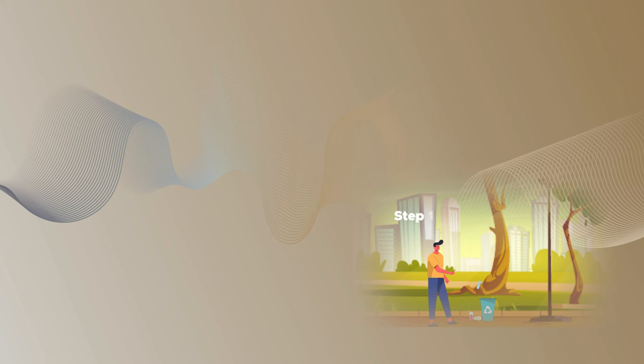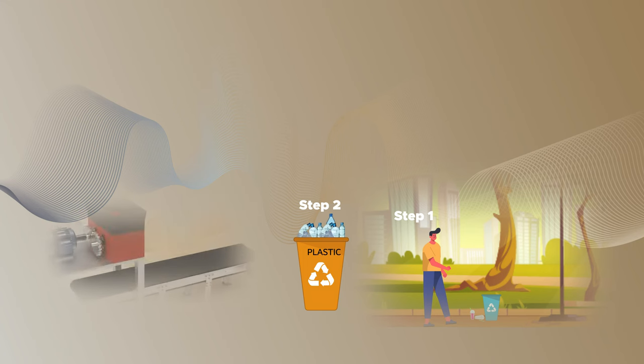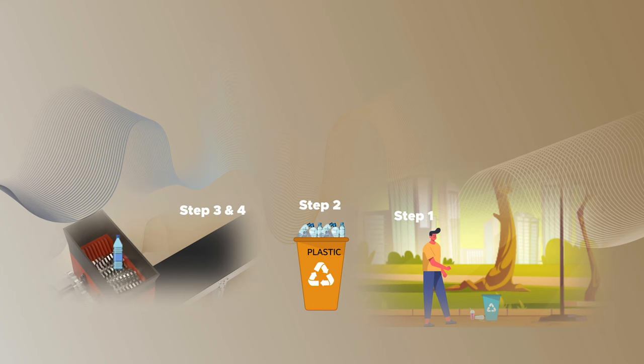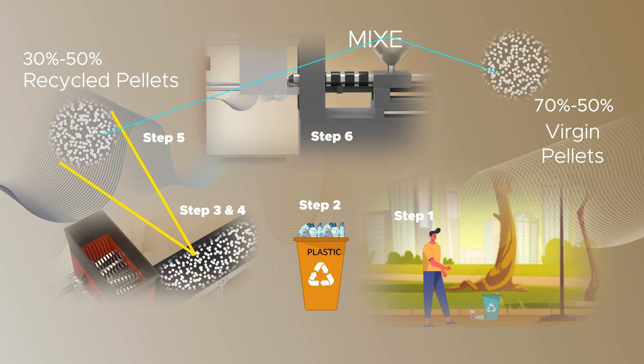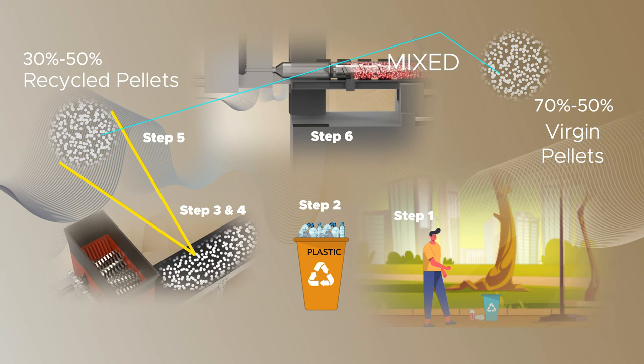Now let's show all the plastic recycling processes in one picture. The first step is the collection of the plastic material and transporting them to a recycling facility. As explained earlier, there are numerous types of plastics in use today. Hence, all plastic materials must be separated by type, as shown in step 2. In step 3, the recycled plastics will go through the washing process to remove impurities and residues. In step 4, the shredding machine will break down the plastic components into much smaller pieces.